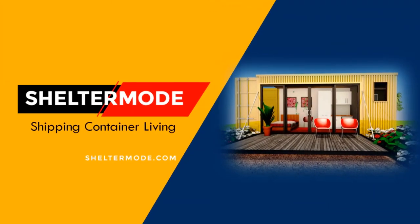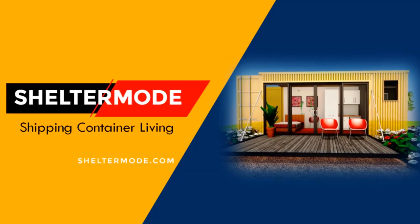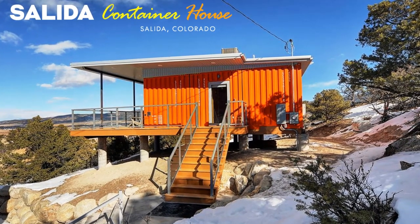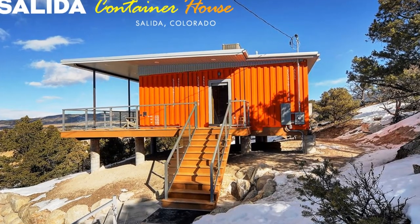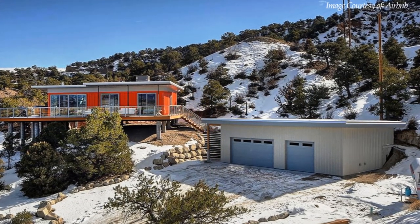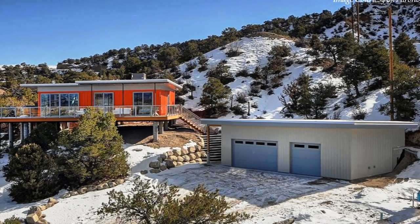Hello and welcome to ShelterMode, the premier YouTube channel for shipping container projects from around the world. In this video we bring to you the Salida shipping container home with awesome views, set in the Colorado Rockies, United States. Stay tuned to find out more about this amazing container rental.